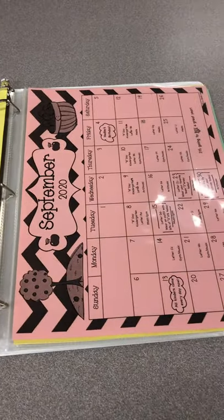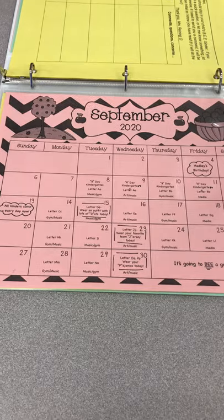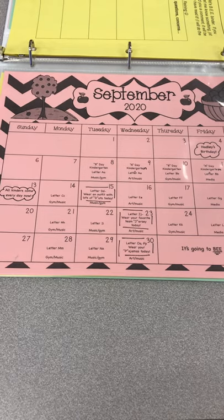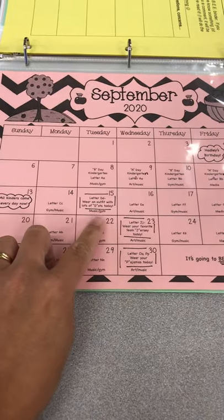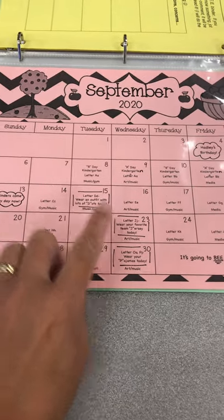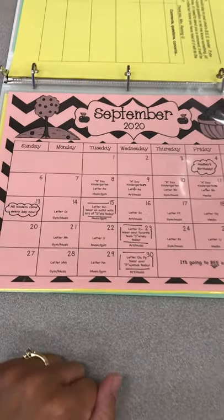We'll leave that in the front. You will always see a calendar in the B binder each month, and it will show what day we have specials — whether we're going to gym, music, art, or media. For the first month we'll also be doing a letter of the day each day, and we've added some dress-up days. For example, September 15th for letter D we're going to wear outfits with dots on them, jersey day for letter J, and pajama day for letter P. You'll want to check the calendar daily so your child doesn't miss out on all the fun things we're going to be doing.